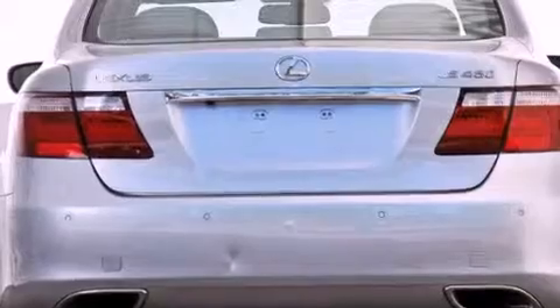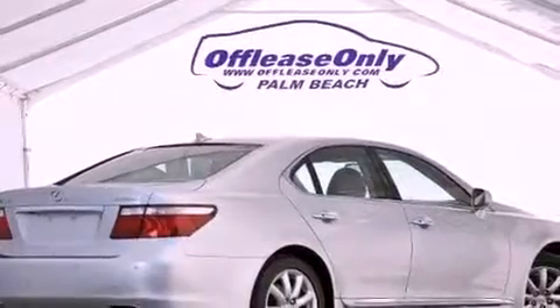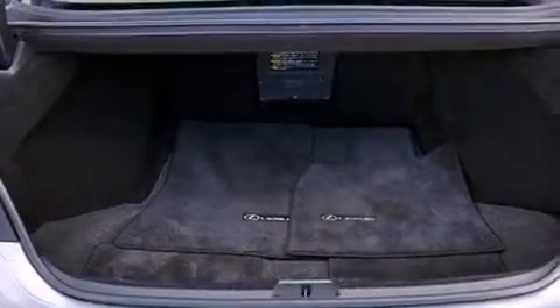Its top features include a heated steering wheel, traction control and stability control systems, high-intensity headlights, a premium audio system, commercial-free satellite radio, and a tire pressure monitoring system.